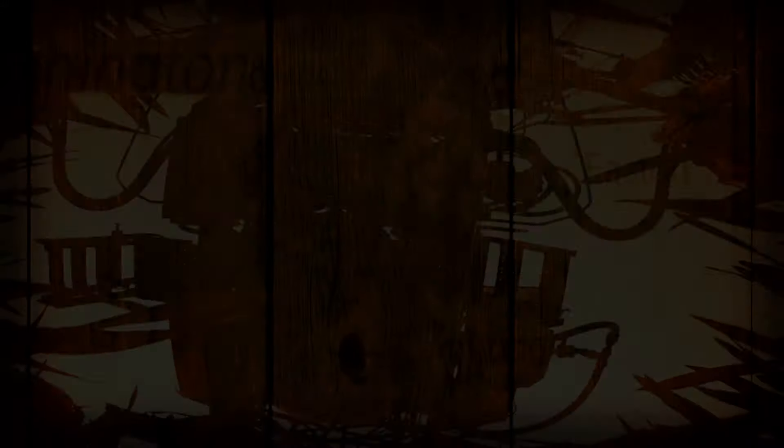For the Local Buy, I'm Al Spohler. Be sure to check out mpt.org/farm for all our Local Buy recipes, and you can watch full episodes there as well. Don't forget to follow us on social media for show updates and a look behind the scenes.